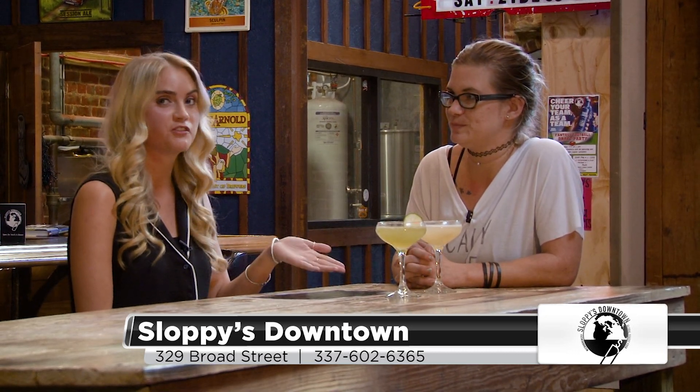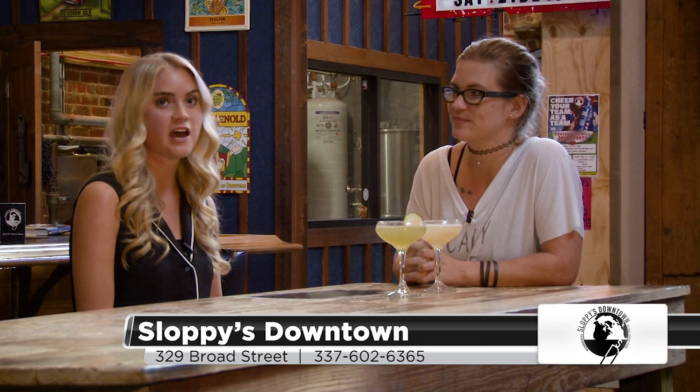These drinks are so refreshing, perfect for the summer. Y'all will have to come check them out.